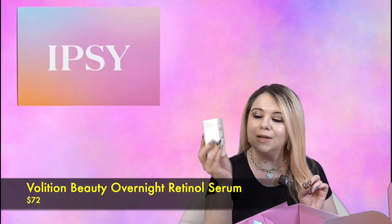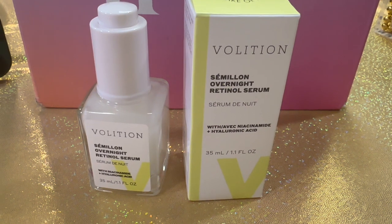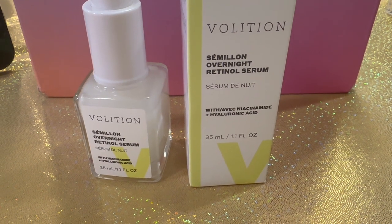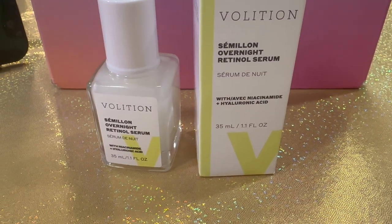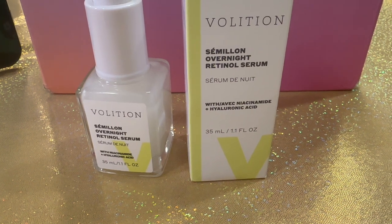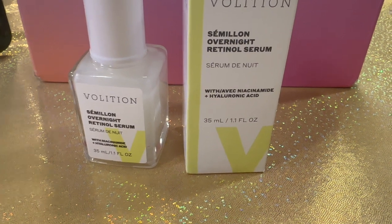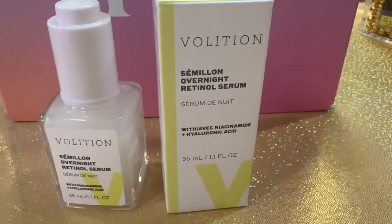The next item is by the brand Volition — this is the Overnight Retinol Serum. It's 35 milliliters and comes in what looks like glass packaging. The Volition Beauty Overnight Retinol Serum contains niacinamide and hyaluronic acid. Retinol, grapeseed, and hyaluronic acid combine forces in this lightweight serum to help defend your skin against premature aging. It retails for $72.